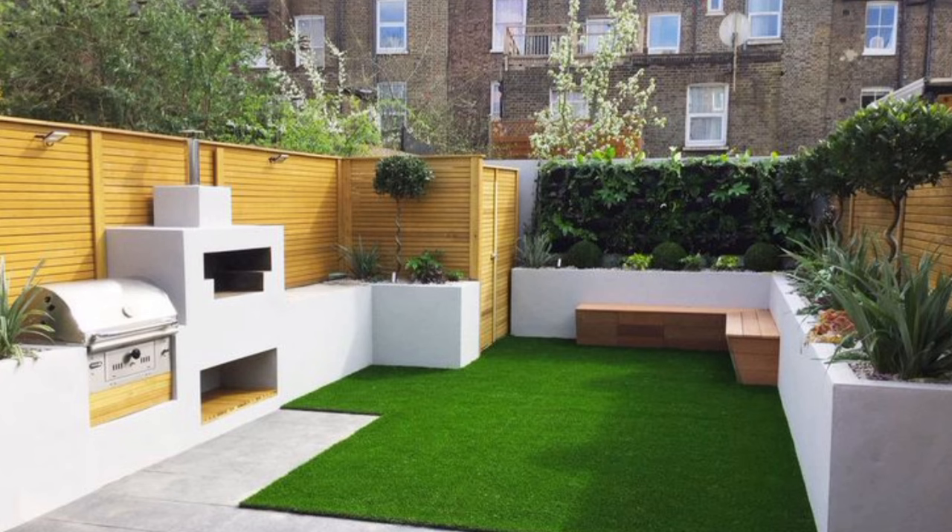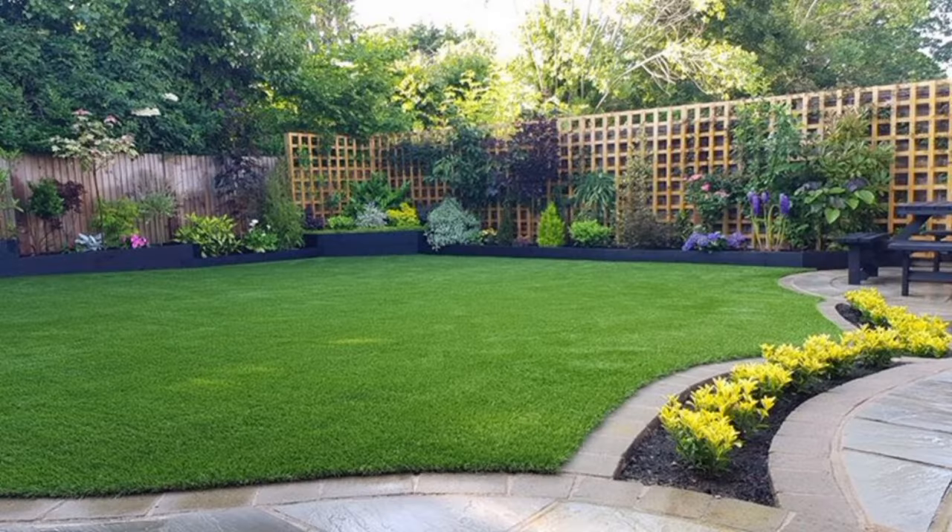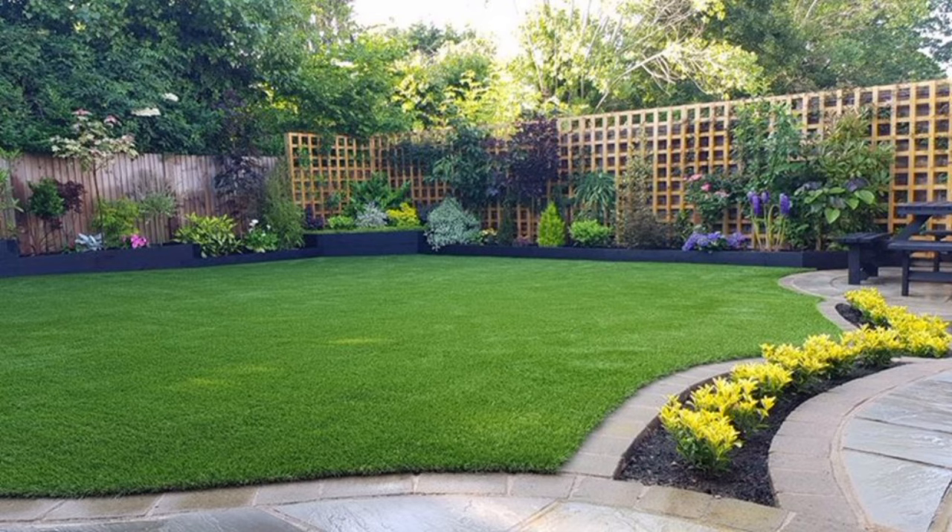If you have a blank, flat backyard, consider giving it a dramatic makeover. After the homeowners developed a more dynamic backyard landscape design centered on a two-level lawn, this previously drab space was given a completely new feel.